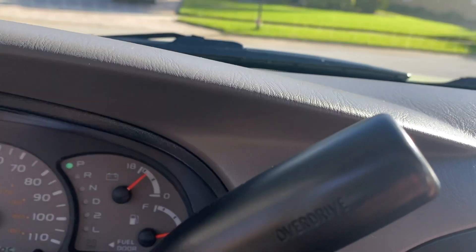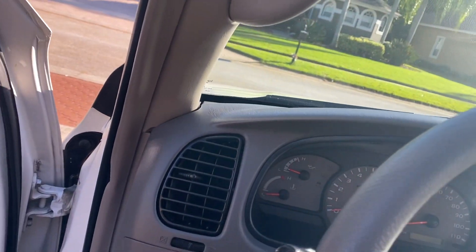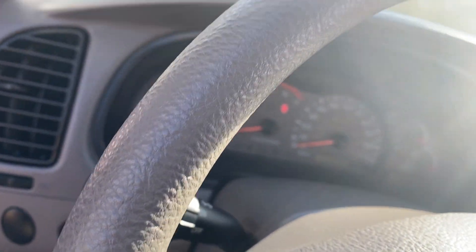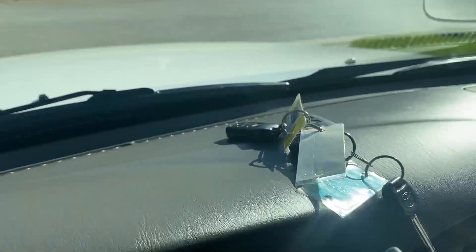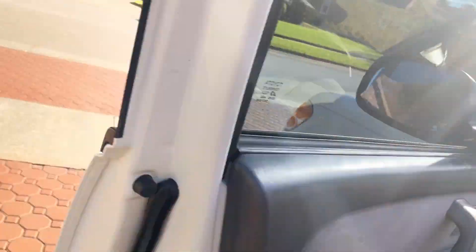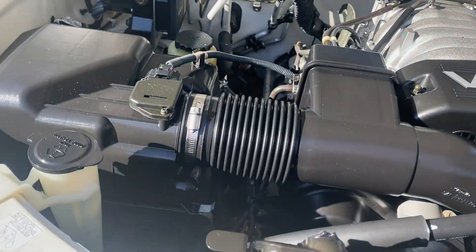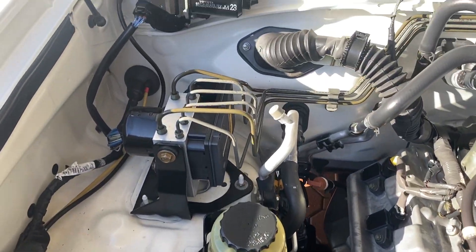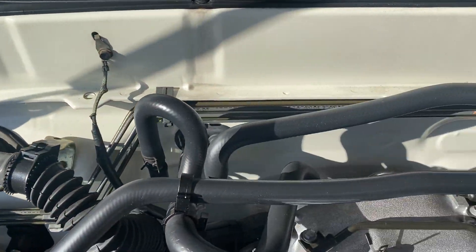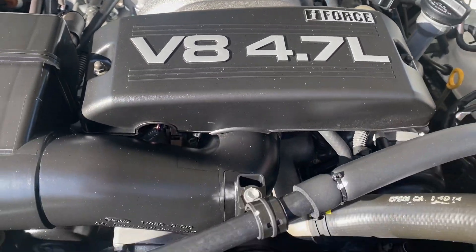And the engine compartment — you wait. It also has overdrive and it's got a tow mode on it. Again, both of your keys, both of your key fobs. And you wait to see this engine compartment — it's got to be one of the nicest. If you took this to Toyota and put it right beside a brand new one and opened the hood, you're not going to be able to tell any difference between that brand new motor and this one.